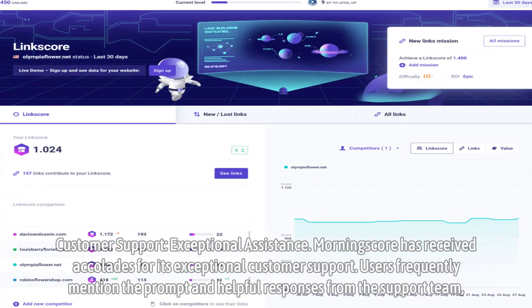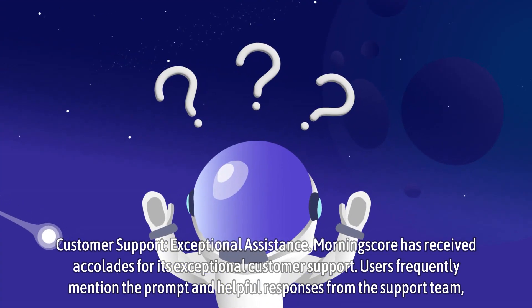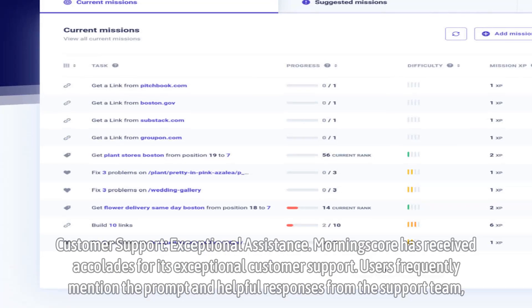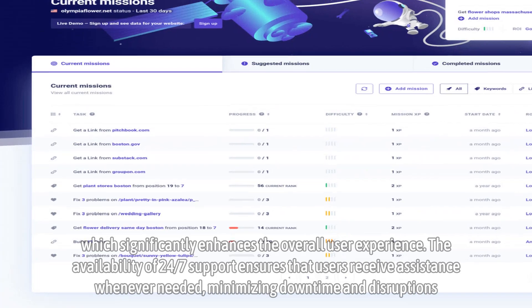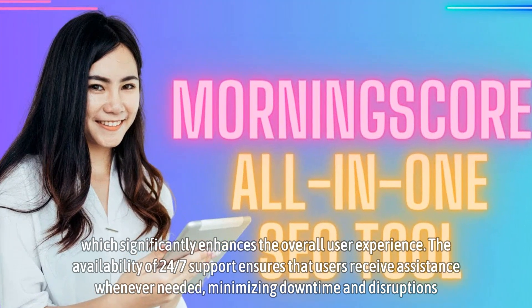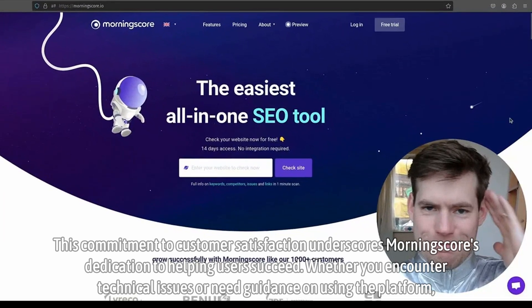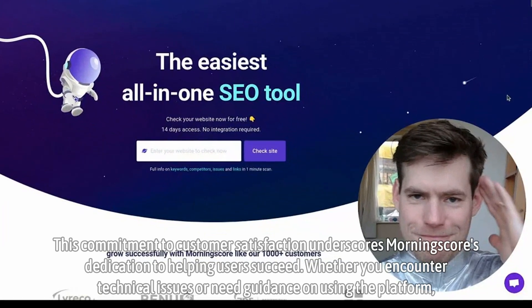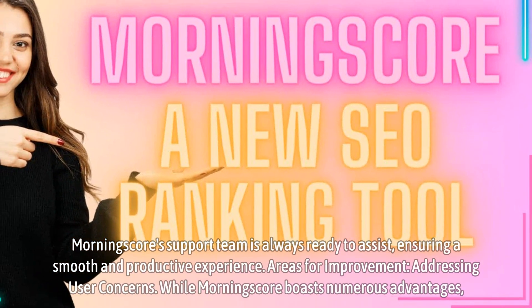Customer Support — exceptional assistance. MorningScore has received accolades for its exceptional customer support. Users frequently mention the prompt and helpful responses from the support team, which significantly enhances the overall user experience. The availability of 24/7 support ensures that users receive assistance whenever needed, minimizing downtime and disruptions. This commitment to customer satisfaction underscores MorningScore's dedication to helping users succeed. Whether you encounter technical issues or need guidance on using the platform, MorningScore's support team is always ready to assist, ensuring a smooth and productive experience.